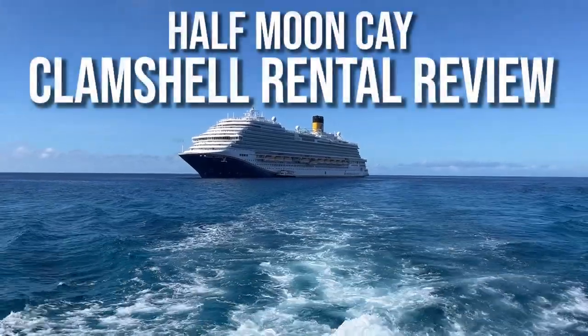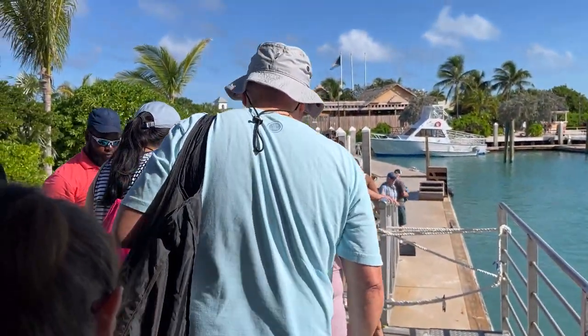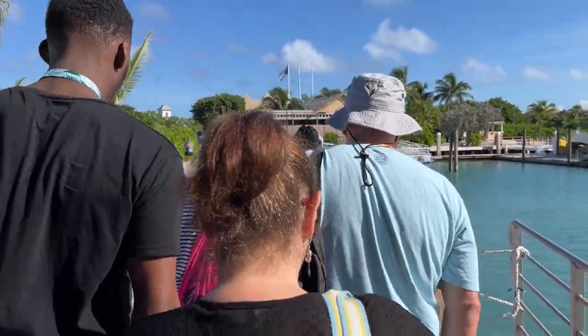Hi, welcome to my channel. If you're watching this, I'm guessing you're considering renting a clamshell rental for your next visit to Half Moon Cay via a Carnival cruise.